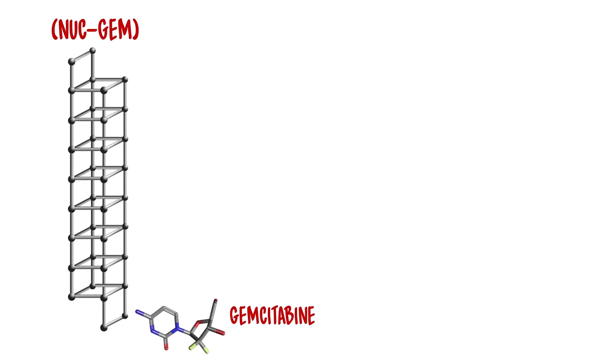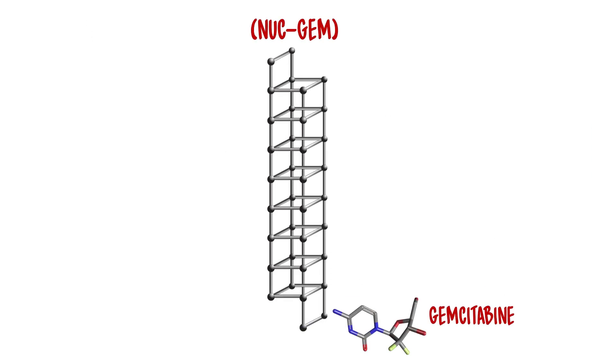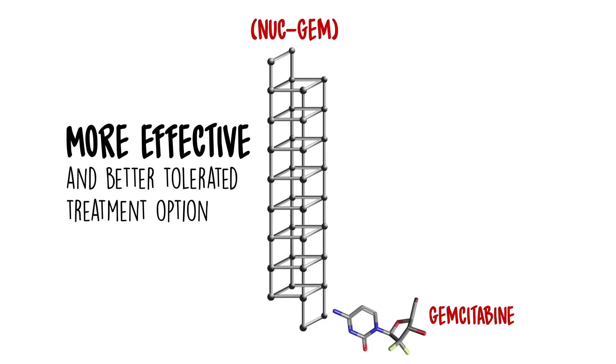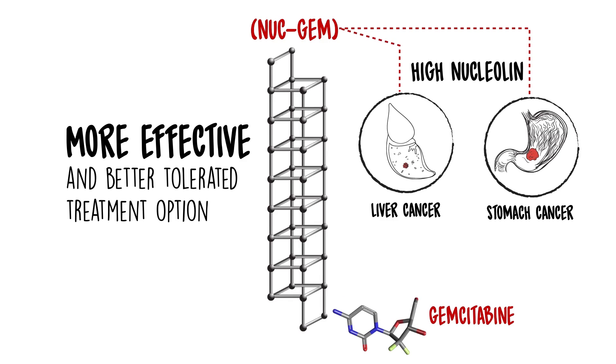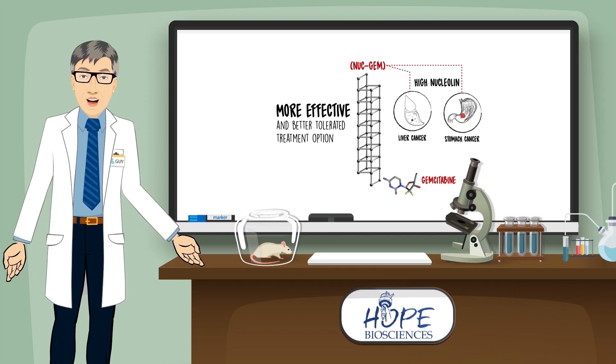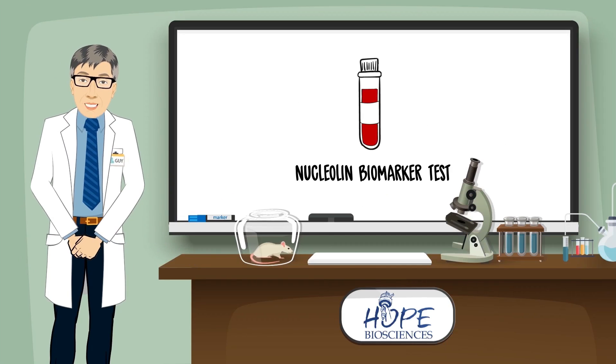Nukgem can be used to treat cancers where gemcitabine is already used as a standard treatment. However, we believe Nukgem will be a much more effective and better tolerated treatment option. Patients with liver and stomach cancers that have high nucleolin may also benefit from Nukgem therapy. Screening for the presence of nucleolin in patients' cancer cells will allow doctors to treat only those patients most likely to benefit.